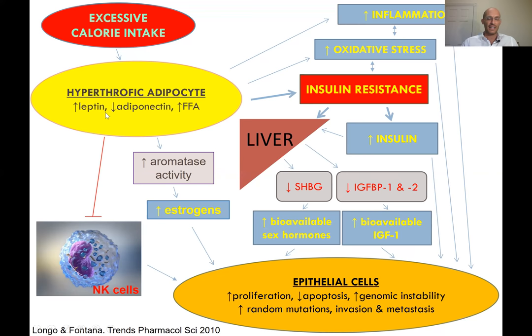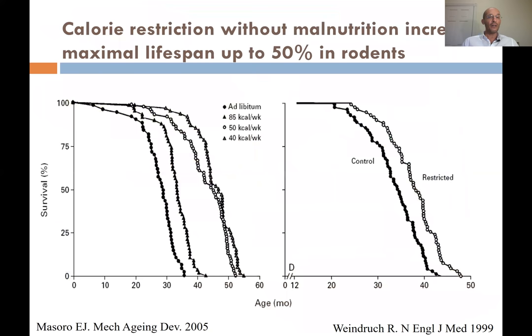More cell division, more cell proliferation, less apoptosis, more genomic instability, more random mutations, more invasion, more aggressiveness, more risk of metastasis. Also, excessive adiposity through leptin is impairing and blocking the activity of NK cells and T cytotoxic cells that are important for recognizing and killing cancer cells. These are the main hormonal and immune abnormal adaptations due to excessive caloric intake.